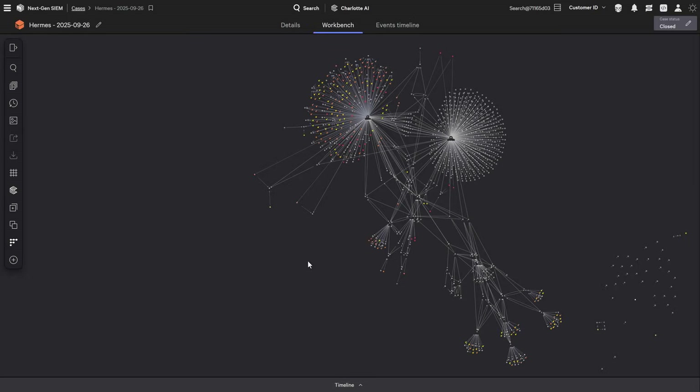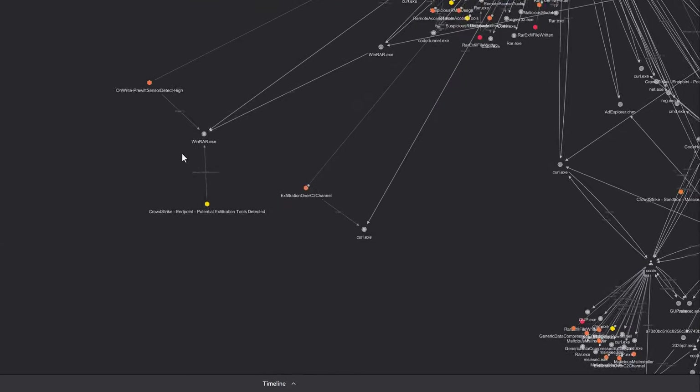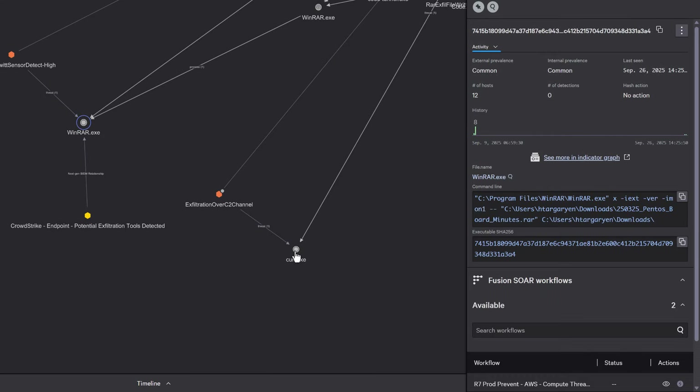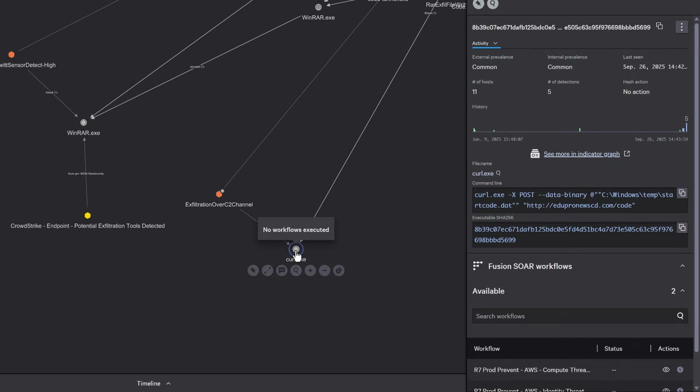Now let's look at Mustang Panda. This adversary weaponizes legitimate tools like WinRAR and Curl — essential utilities organizations use every day. You can't simply block them. The challenge is distinguishing malicious use from legitimate use. When WinRAR compresses files before exfiltration and Curl establishes a session to an external IP for data theft, Falcon's behavioral detections and threat intelligence working together caught it. Zero false positives. 100% detection.